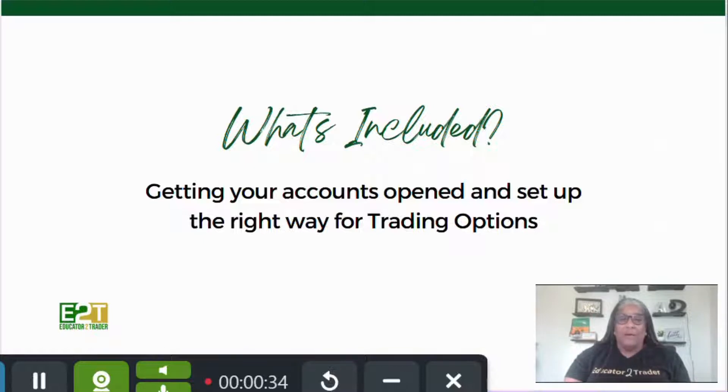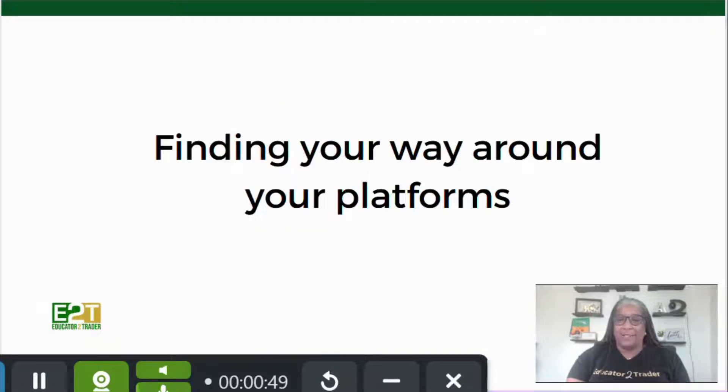So what's included? First, we're going to help you get your accounts open and set up the right way for trading options. Many of you already have accounts open but may not have them set up correctly, or may not be at the right level to trade options the way you'd want to. We're going to help you get that situated.